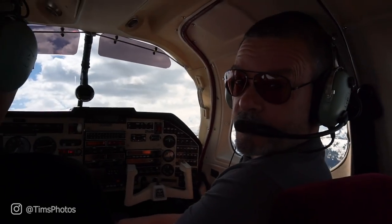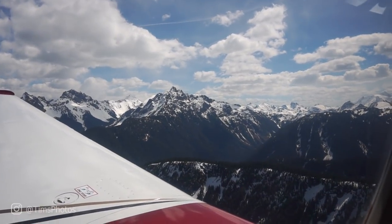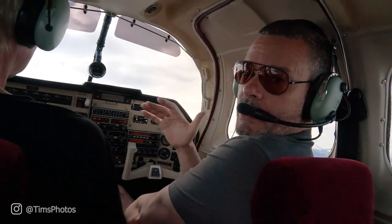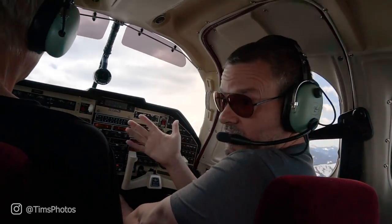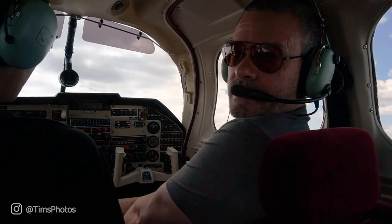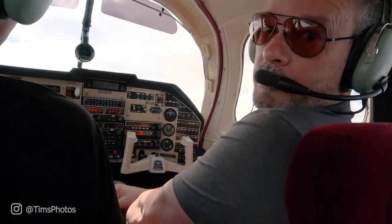We just crossed the border from Canada into the US. Straight ahead and to the right is Mount Baker in Washington state — about 11,000 feet high with a glacier on top. We're going to try to circle it, but it's surrounded by clouds, so the jury's still out. It's a little bumpy up here.